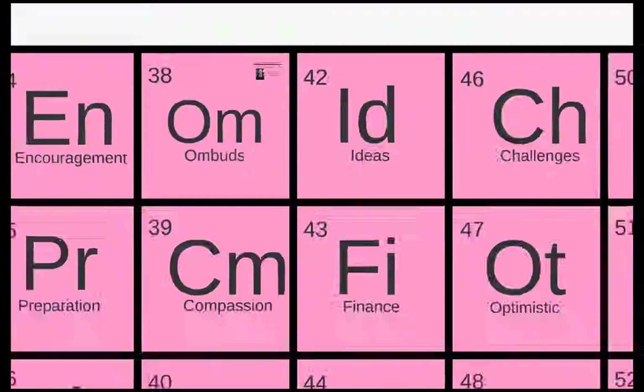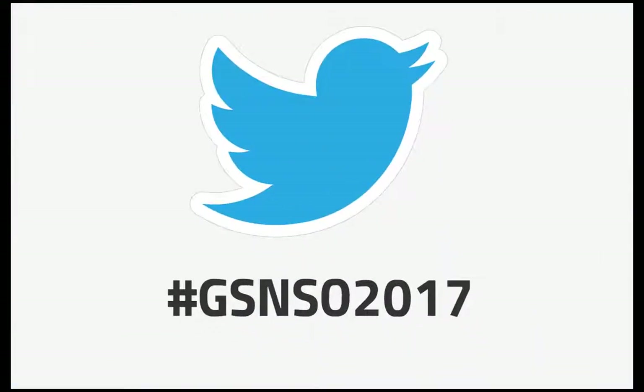Now, to show what you've learned and just for fun, tweet something you discovered about graduate school at Maryland during this presentation and include the hashtag gsnso2017. Make sure you click to follow the grad school at UMD grad school once you've tweeted your post.